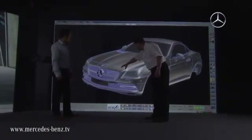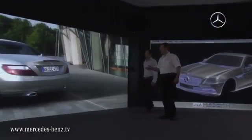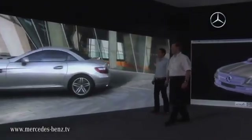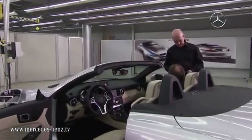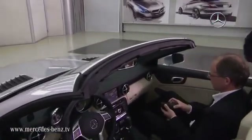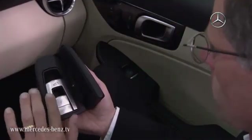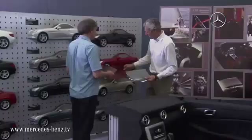Before a final decision can be made on the design of the future SLK, the data of the clay model is streamed onto the power wall — an immense screen which offers a realistic visualization of all design elements, allowing even the finest details to be analyzed. Creating the so-called base model involves a great deal of intricate manual labor. In this deceptively realistic representation of the future SLK, the creative, functional and ergonomic aspects can be experienced in the flesh for the very first time and accordingly evaluated.